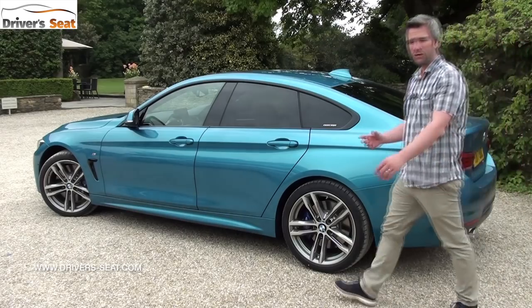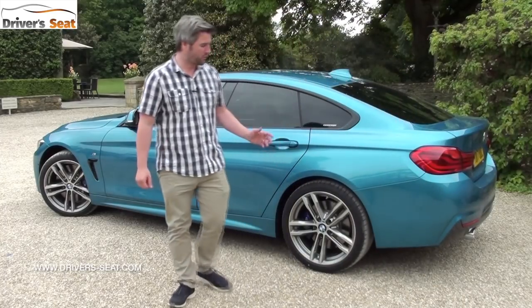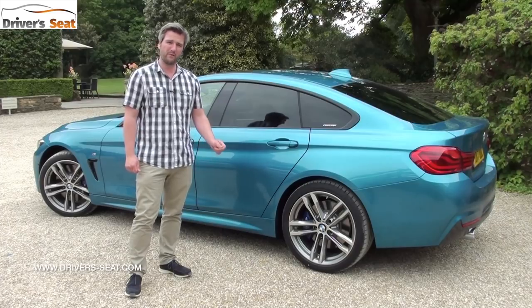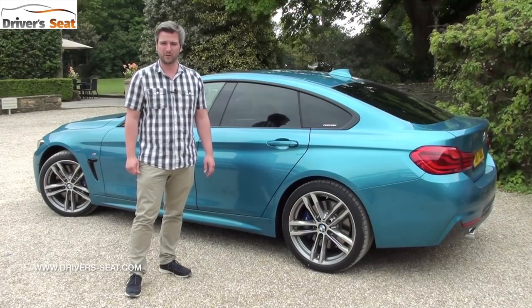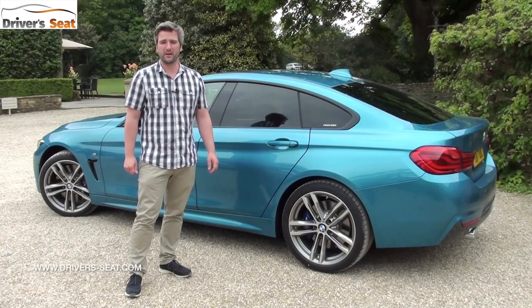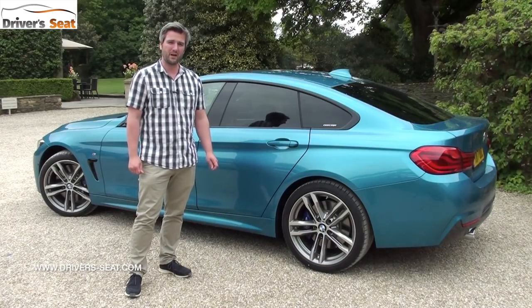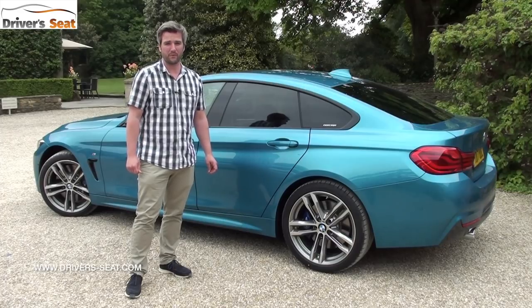As far as trim levels go, you can choose from SE, Sport and M Sport with the Grand Coupe. However the coupe and convertible are only available in Sport and M Sport. From the petrol side there's a 420, 430 and 440, and on the diesel front a 420, 430 and 435.